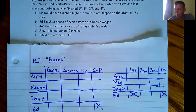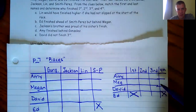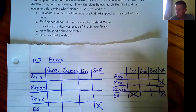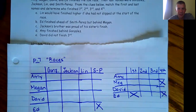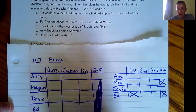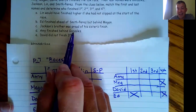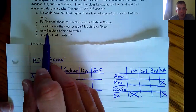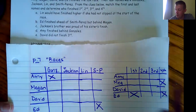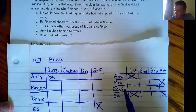That also tells us something about Megan — if Ed finished behind Megan, Megan couldn't have finished fourth. Amy finished behind Gonzalez, so put an X at Amy-Gonzalez, and since Amy finished behind somebody she couldn't have finished first. David did not finish third — mark that off.